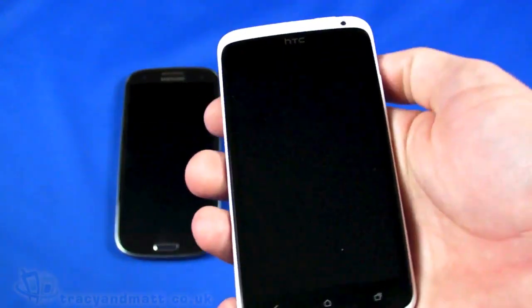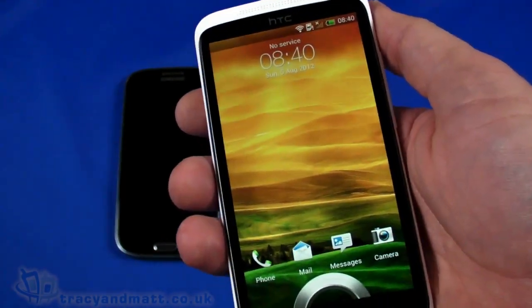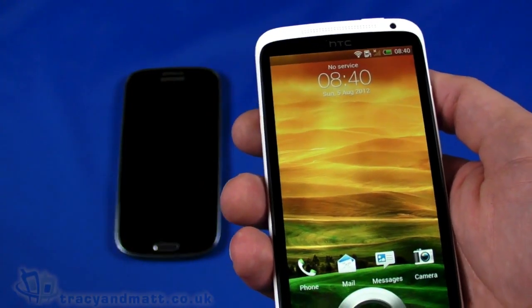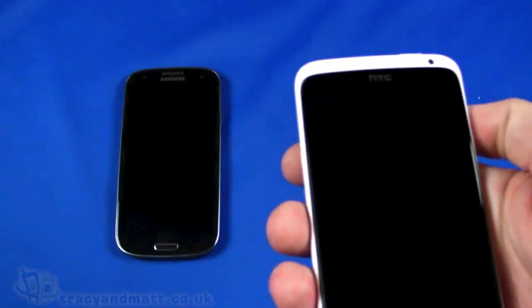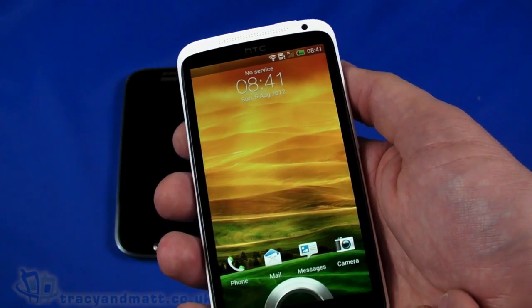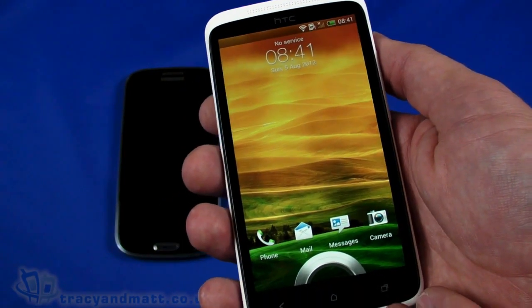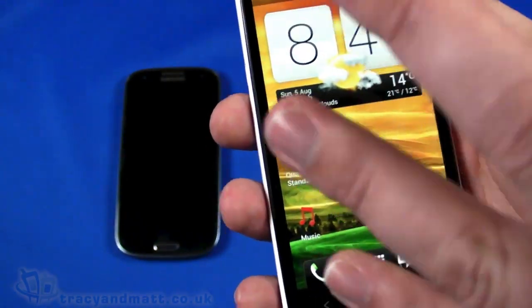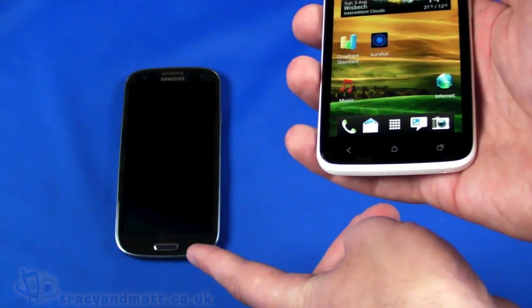Turning to the HTC One X: it has a forward-facing camera and loudspeaker at the top. The display is 4.7 inches versus 4.8 on the Galaxy — marginally smaller, and honestly difficult to tell the difference even side by side. It's the same resolution: 720 by 1280 pixels. Rather than Super AMOLED, HTC uses a Super IPS LCD2 display. It also has Gorilla Glass on the front for protection.